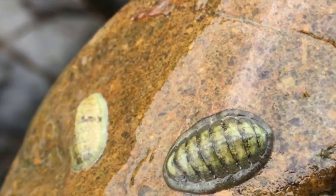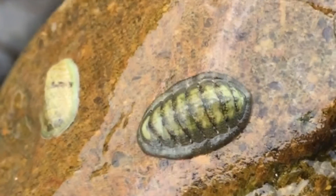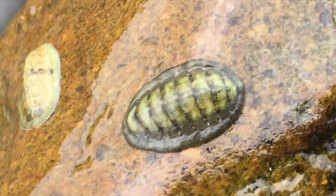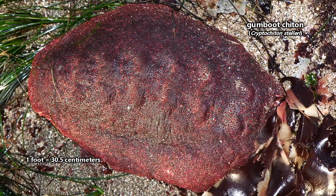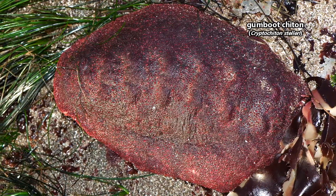Gumboots are a type of chiton, which are marine mollusks who have plated shells. They're sort of like gooey isopods, though the two animals aren't at all related. The gumboot chiton is the largest of the living chitons, reaching more than a foot in length, and they look more like moving rocks, but they are actually alive.